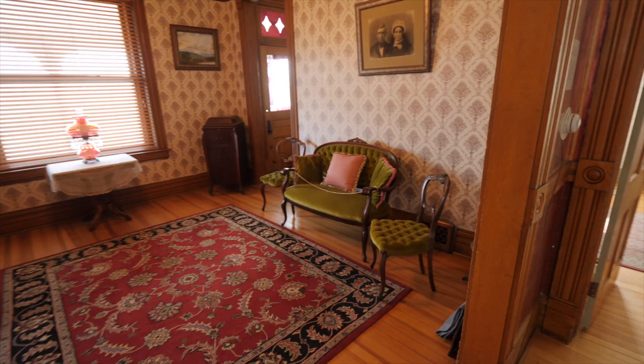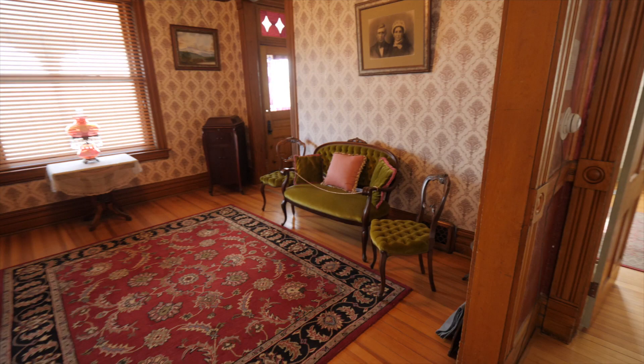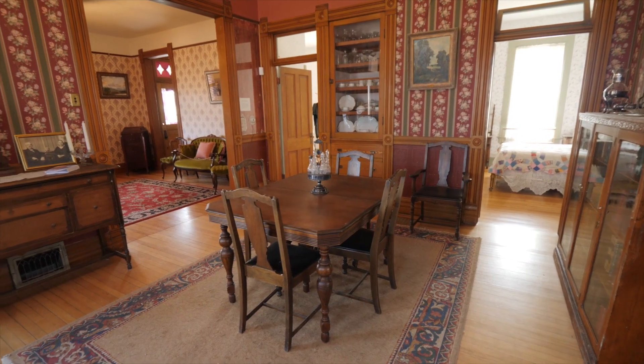You would see armoires in there. In this particular house we have a living room, a dining room, and the kitchen that we're in.